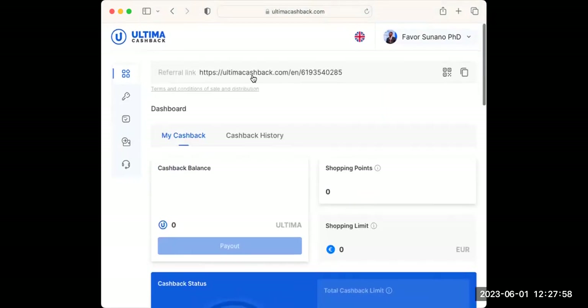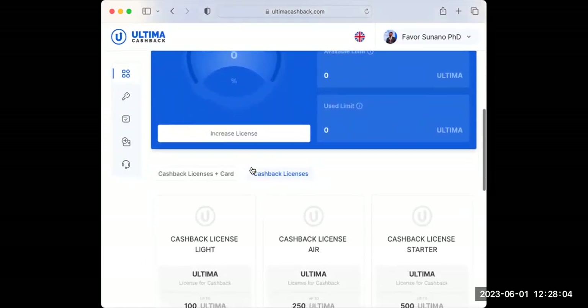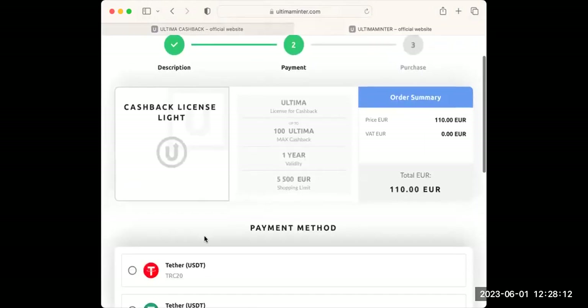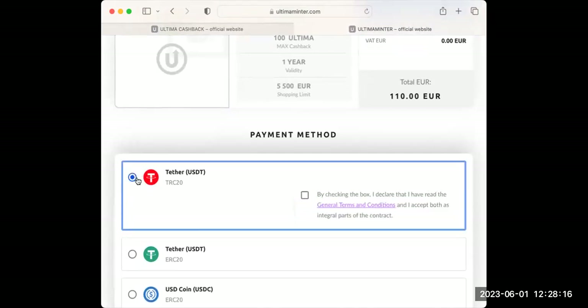Go to cashbackultimate.com, then on your cashback scroll down and click on Upgrade. Click on Upgrade and you get a payment page. Select your payment method — I'm going to use Tether TRC20.